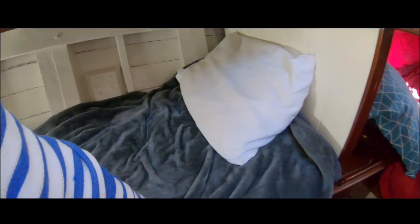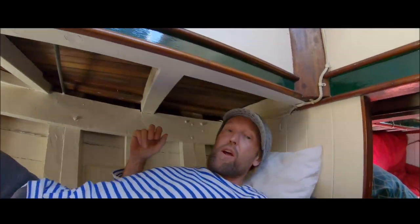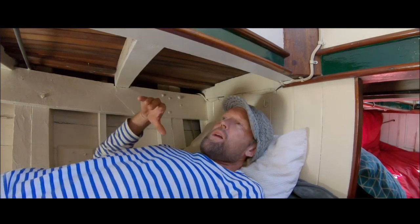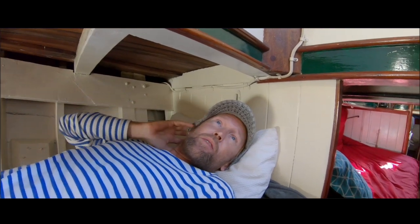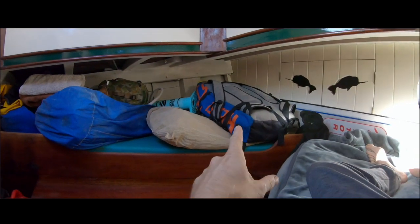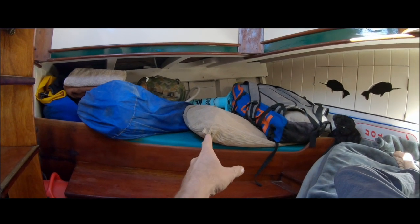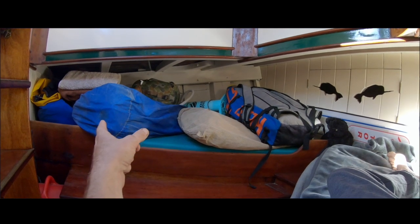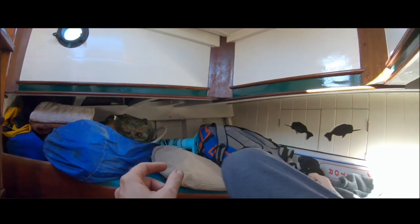This starboard side bunk is six foot two or something, so I can get in here and it's really comfy. I think I'm going to get a lee cloth for it as well so it stops me from falling out. There's a companionway here as well so I've got the stairs and the companionway separate. Then another kite and a bunch of sails — I've got a couple of sails on deck as well, but this is my brand new jib, the old jib, a storm sail, and then the number one genoa is up on deck.